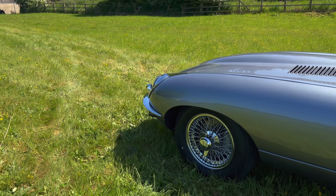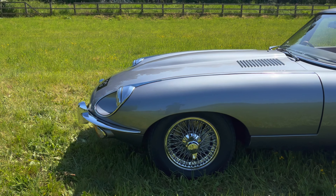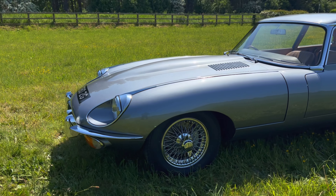It came to us in 2020 by part exchange for an Aston Martin DB5 and we very soon sold the car to its most recent owner.